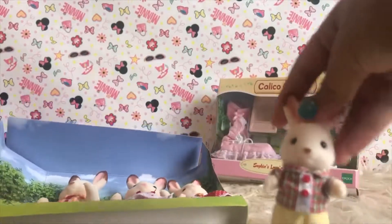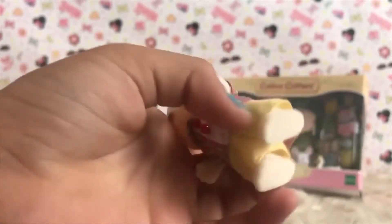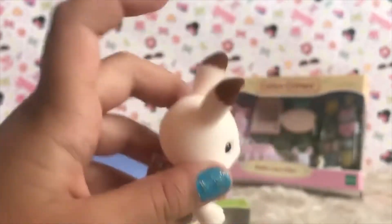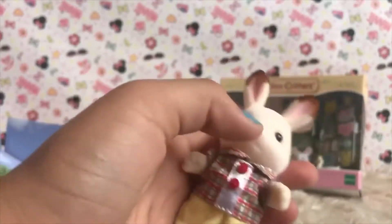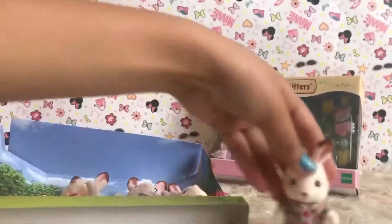They have little rubber bands on them. It's like a backpack. Here's the brother — the cute little brother. He has these little buttons on him and this little checker shirt, and he has these little pants on. He has some brown on top of his ears, just like his family, and these cute little eyes and a brown nose. Let's put him down right here.